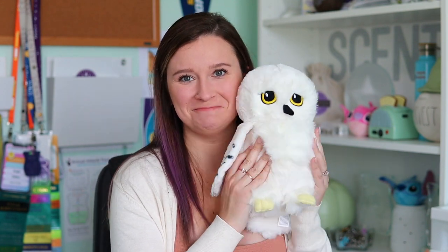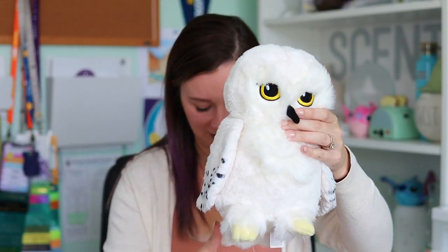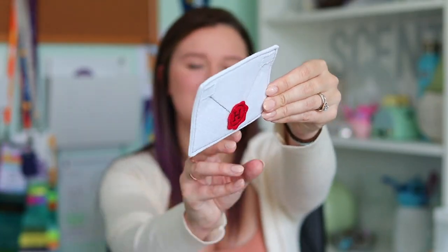So I grabbed the items they gave us at SFR from this collection — here is the Hedwig Scentsy Buddy. Absolutely adorable. My dog Maddie was mad at me for taking her away from her buddy basket. This is the little letter that comes with Hedwig — it has a Velcro so it actually sticks to the bottom of her feet, but you can take it off if you don't want it on there. It has a little Hogwarts seal and it says Scentsy on the back.